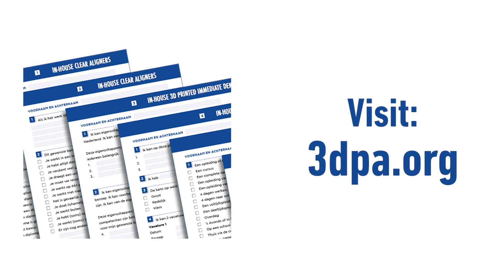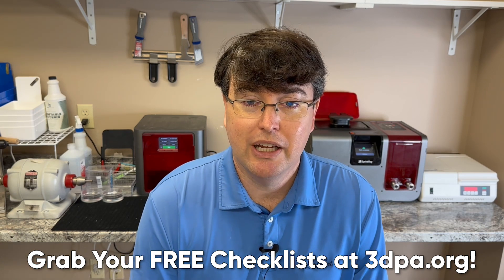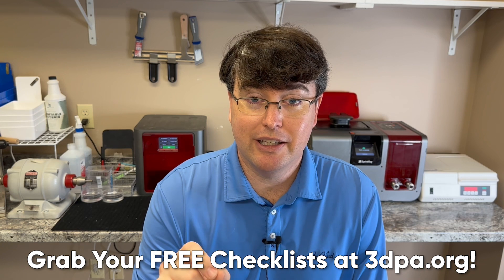Before we get to number three — the association putting on these videos is the 3D Printing Association for Dentists, and the website is 3dpa.org. If you go there, we've got free resources for you. I'm a big checklist guy, and we're giving away checklists for the top three procedures we do every day that are associated with 3D printing: clear aligners, implant surgical guides, and immediate dentures. You can grab my free checklists — they're proven, we've been using them a long time — and you also get a walkthrough video for each checklist.